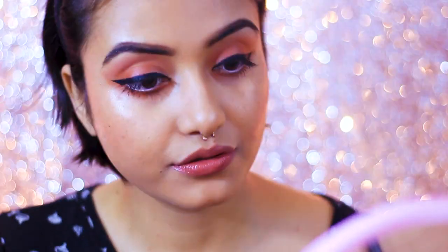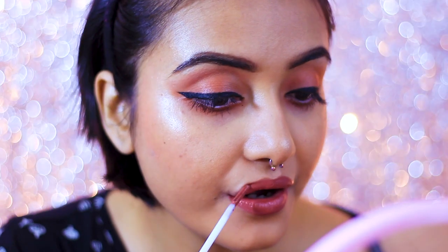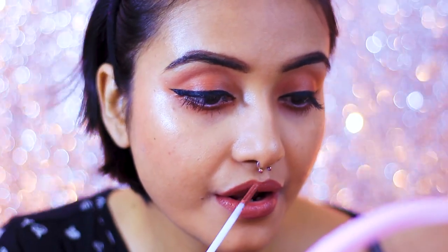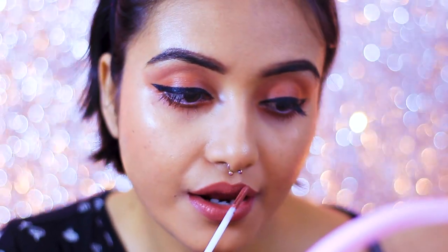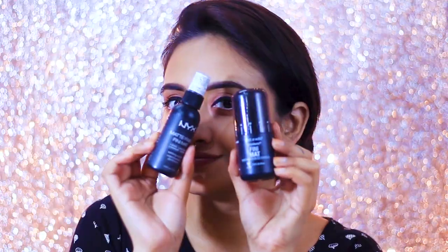Whenever I'm wearing this kind of thick eyeliner, I keep my lips very neutral and nude. Today I'm using the NYX Lid Lingerie in the shade Cabaret Show — my current favorite. It's a perfect nude for Indian skin tones: a warm brown undertone, really lovely.